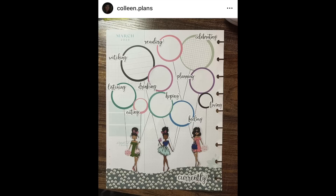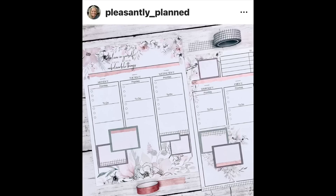Colleen Dot Plans made such a cute March Currently page. I love this. There's a little bit of scrapbook paper at the bottom of the page, and then we have three girls who are holding these balloons, which are actually just circle box stickers, but she drew lines to them like they're balloons, and I think that's so creative and fun. Pleasantly Planned actually has a Patreon of her own and makes custom spreads for her patrons, which is so cool — now I'm promoting her Patreon on my Patreon video. Mind blown.